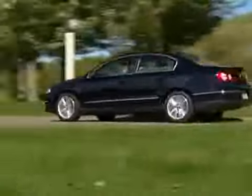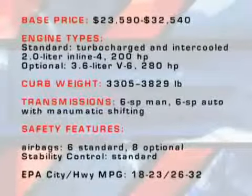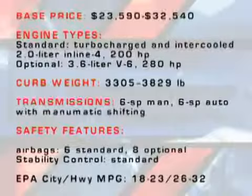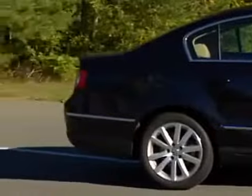The interior is straightforward and comfortable with firm, supportive seating for five passengers. Standard safety equipment includes six airbags, and rear side impact airbags are optional.